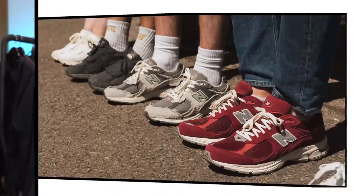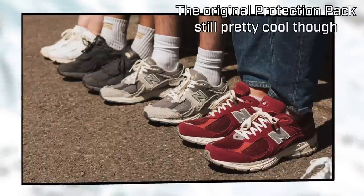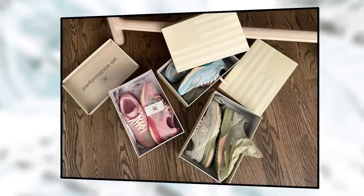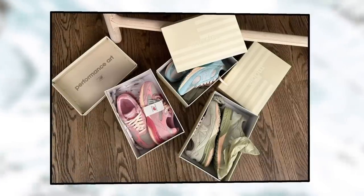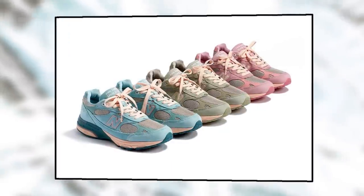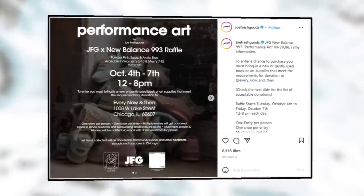There's seemingly an infinite procession of New Balance collabs, and the 2002R has had so many different colorways I'm kind of losing interest, but the new Joe Fresh Goods 993 model is worth talking about. These tonal colorways look super cohesive with a slightly desaturated quality that almost makes them look hand-dyed, and the suede quality is going to be on point as they're one of the made-in-USA models. They had a small raffle release in Joe's hometown of Chicago where you had to donate books or art supplies to enter, but it sounds like a wider release is coming too.